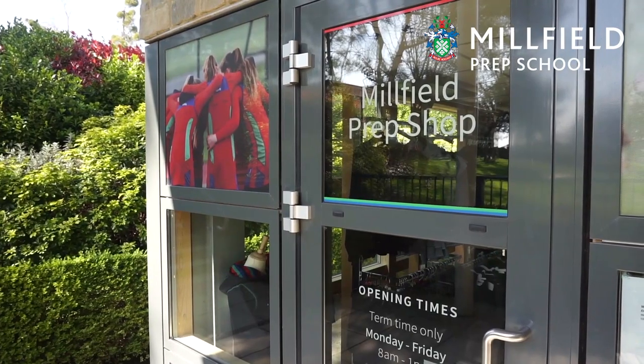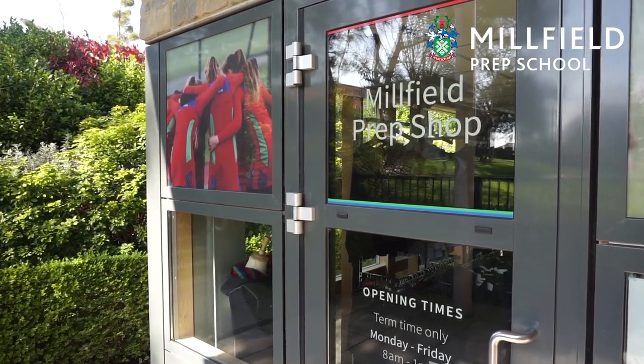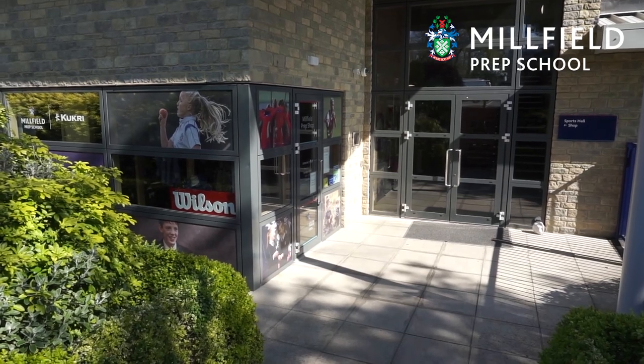Just outside the sports hall we have our school shop which is open each morning. The boys and girls can come and buy a multitude of clothing, shoes, stationery items, birthday cards and even Millfield Monopoly.